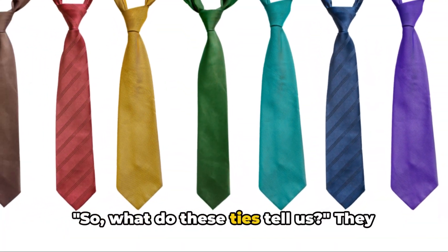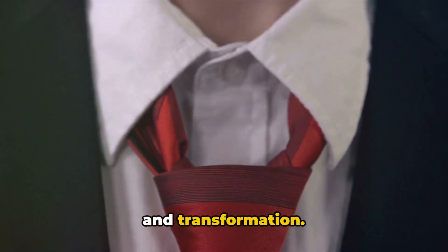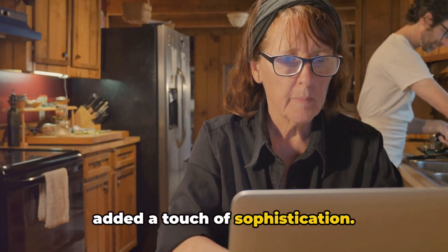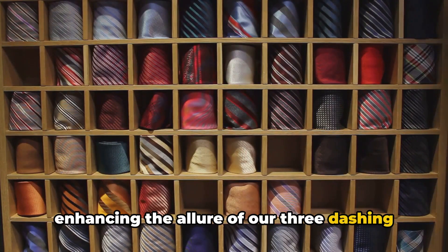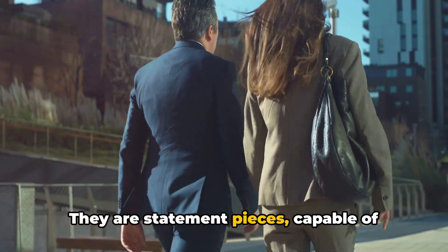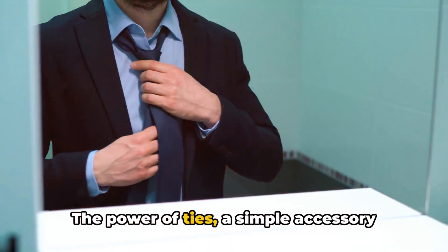So, what do these ties tell us? They whisper tales of elegance, versatility, and transformation. From the restroom to the kitchen, the living room, and even the vehicle, they've added a touch of sophistication. A variety of hues, each tie unique, enhancing the allure of our three dashing gentlemen and our charming lady. They are more than just accessories — they are statement pieces, capable of elevating any outfit, any setting. The power of ties: a simple accessory making a world of difference.